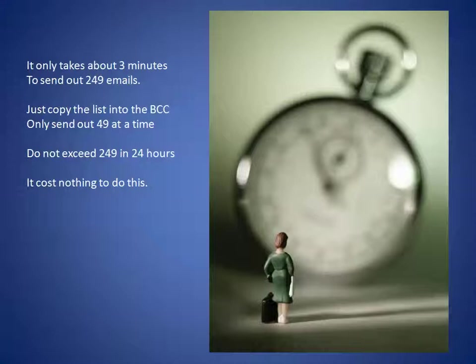It only takes about three minutes to send out 249 emails. So if you have 10,000 records, you're going to be through them in just about a month, and then you can start over at the beginning and do the whole list again. Copy the next 49 from your Excel spreadsheet and put them in the blind CC line. We'll give you a video clip on how to do this — send 49 at a time and don't exceed 249 in 24 hours.